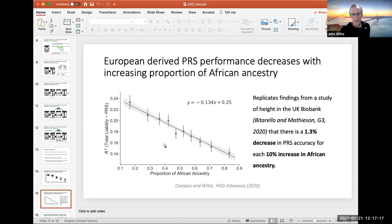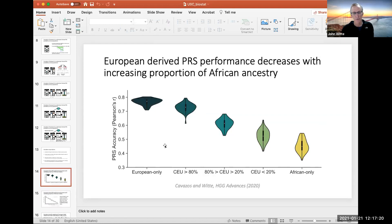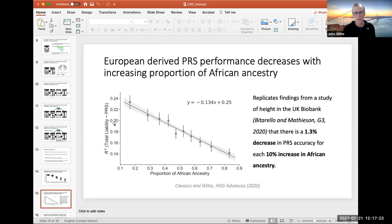Looking at R-squared — the total liability versus the estimated PRS — there's a clear downward trend, with about a 1.3% decrease in accuracy for every 10% increase in African ancestry. This matches almost identically with a recent paper by Vitarello and Matheson, whose estimate was also 1.3%.